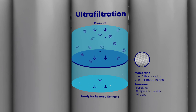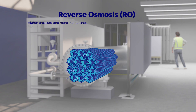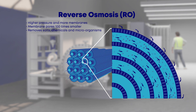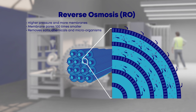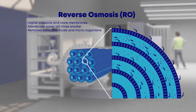Next, a process called Reverse Osmosis, or RO, uses high pressure and more membranes with pores 100 times smaller than the previous stage, to remove most of the salts, chemicals and microorganisms, such as viruses, from the water. This RO system uses an innovative barrel design, which is both safer for operators and is space efficient.